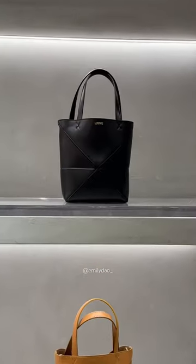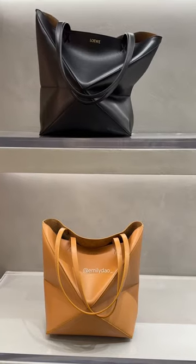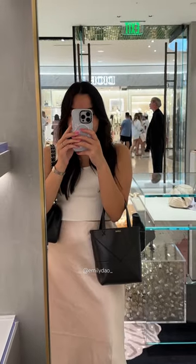Have you heard of the new Loewe puzzle tote bag? Let's go check it out together. Here are the two sizes that they currently have.